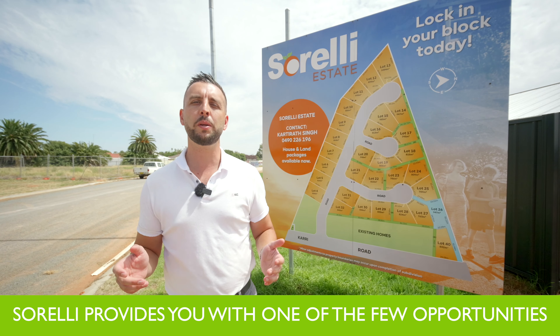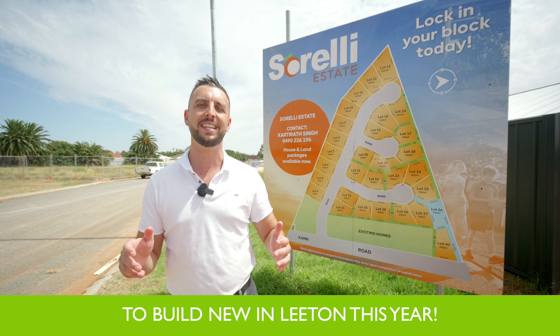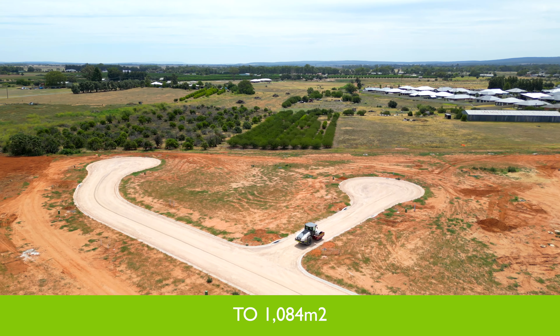Welcome to Sorelli Estate, Leighton. The city's newest subdivision, located in one of Leighton's favourite pockets, Sorelli provides you with one of the few opportunities to build new in Leighton this year.